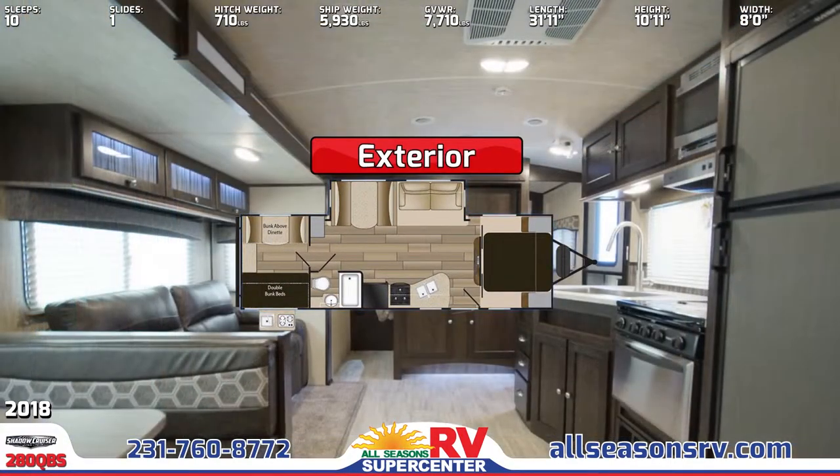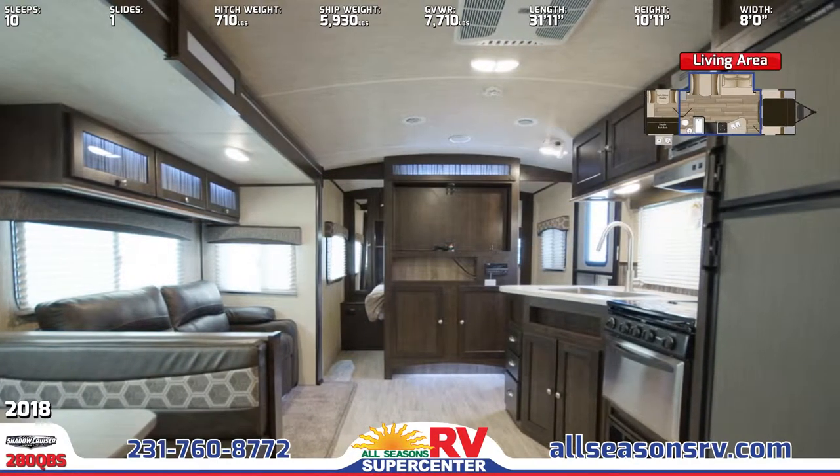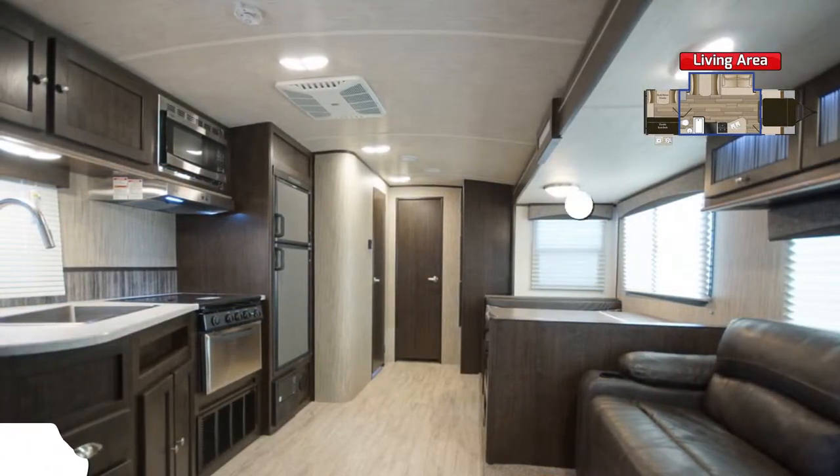The main living area offers an open floor plan, a built-in entertainment center with Bluetooth stereo, and a carpeted slide-out housing a plush sofa with overhead storage that folds down into a hide-a-bed. Adjacent is a spacious booth-style dinette.